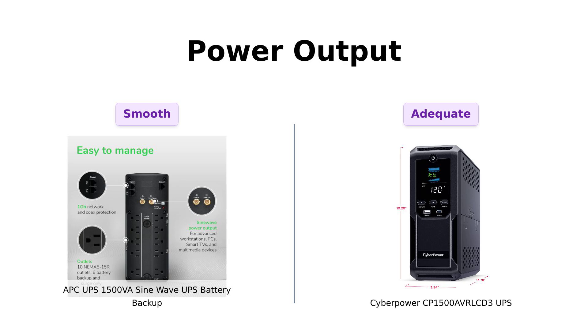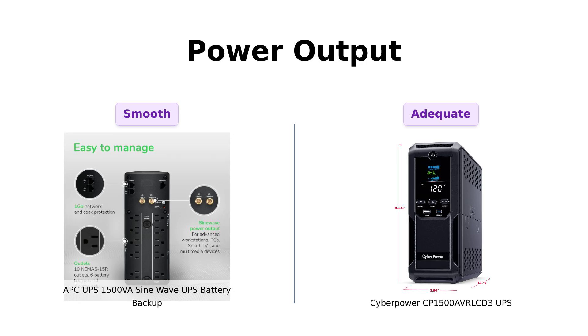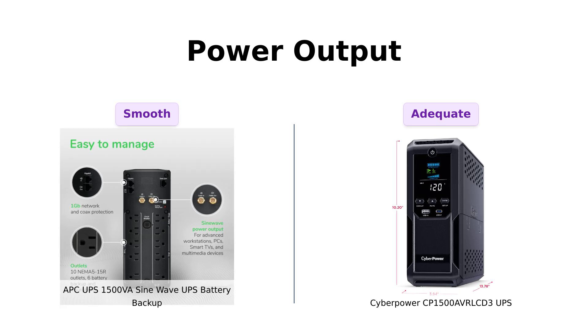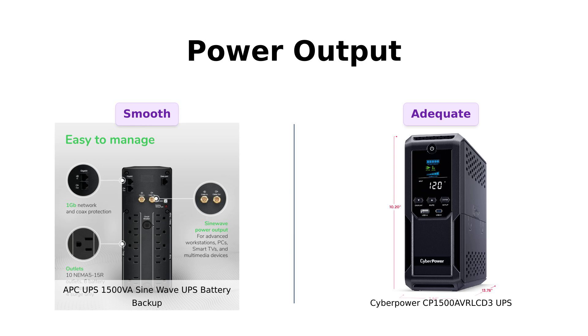Both units are rated at 1500VA and 900W, which means they can power your devices longer than your morning coffee keeps you awake. But here's the kicker: the APC uses a sine wave output, which is like the smooth jazz of power supplies. Reviewers appreciate the clean power and stability the APC provides, particularly for sensitive electronics. Meanwhile, the CyberPower uses a simulated sine wave output — it's good, but is it the real deal? Some users have noted that while CyberPower is effective for most devices, it might not be the best for high-end electronics. So if you're powering high-end electronics, the APC wins this round.